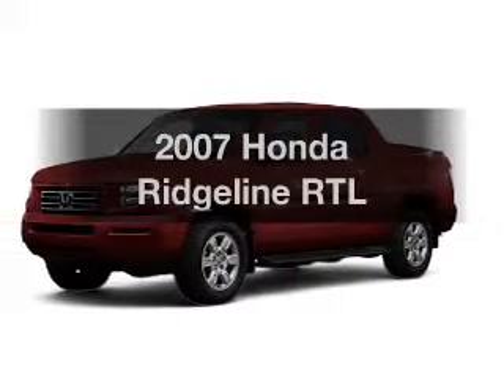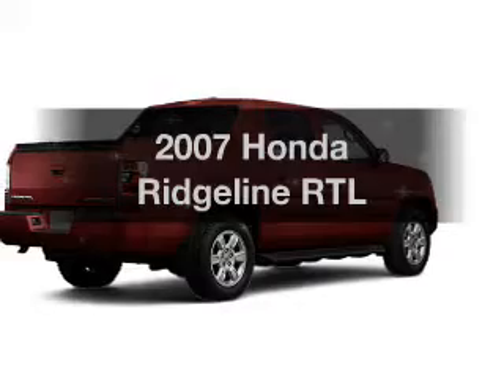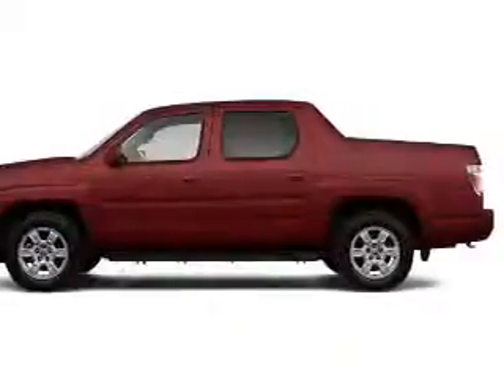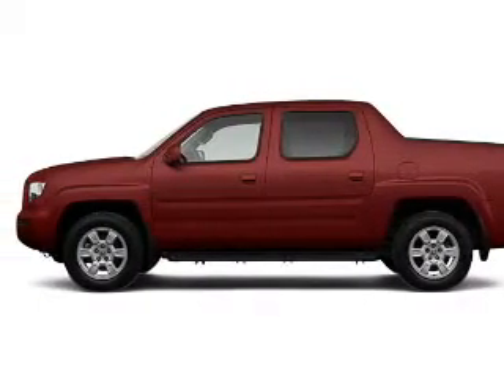Imagine yourself in this 2007 Honda Ridgeline. Everything you need under one roof with this great vehicle. With a reliable six-cylinder engine, the powertrain includes four-wheel drive that responds smoothly to its five-speed automatic transmission.